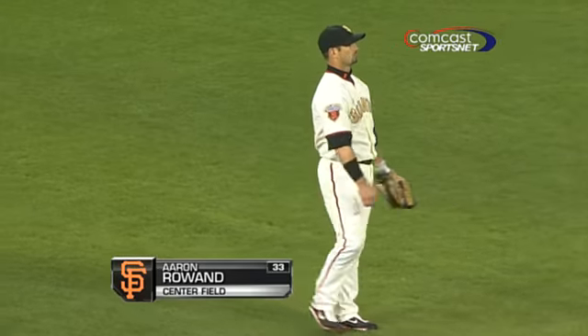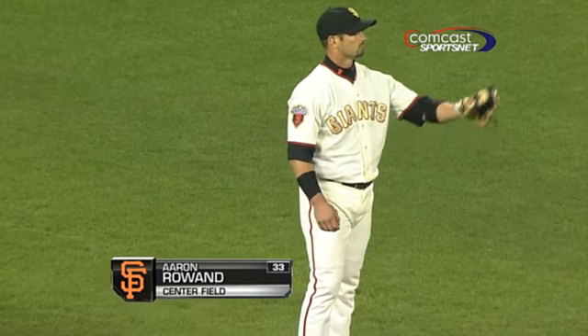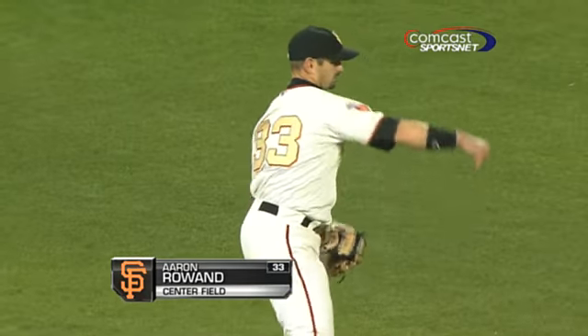Rowan will move to center, Scherholz will go to right, and we'll get a report about Andres Torres.